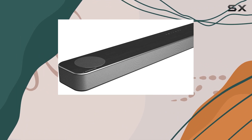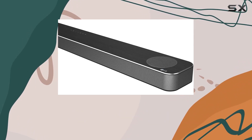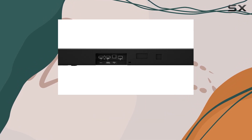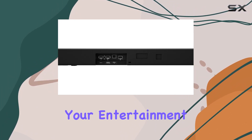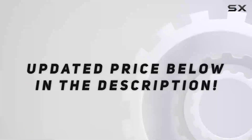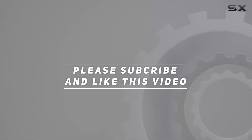In summary, the LG SPD 75A soundbar is a powerhouse of features, delivering a home theater experience that transcends expectations. Elevate your audio game with this impressive soundbar that not only complements your entertainment setup but transforms it into a sensory marvel. Check out the video description for the updated price, and thank you for watching.